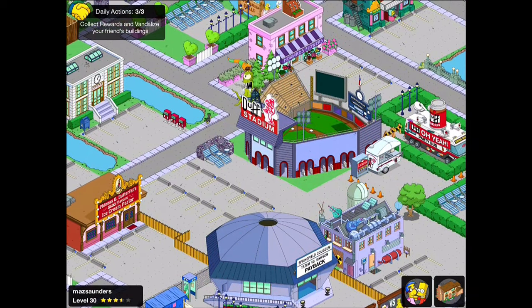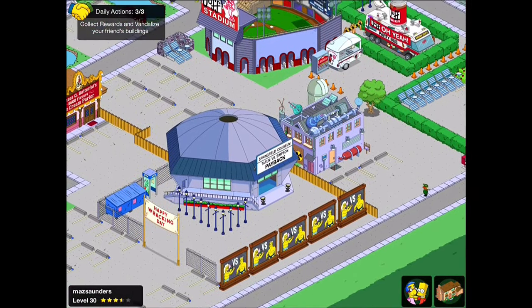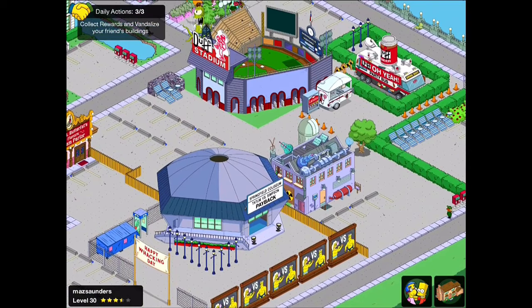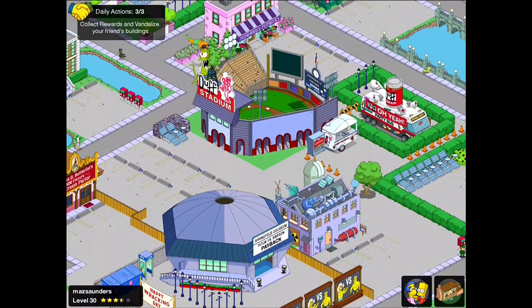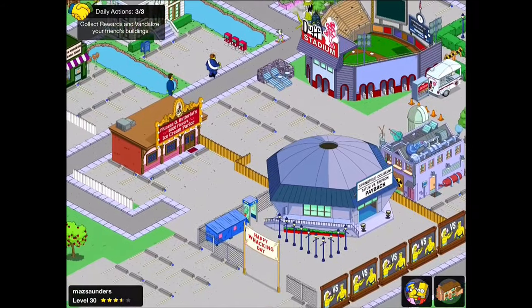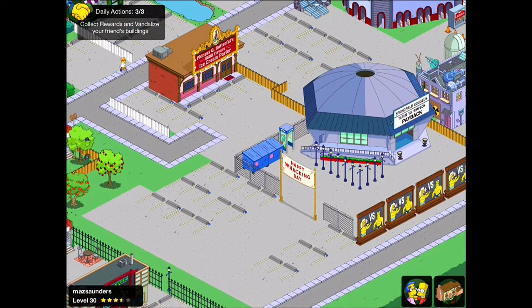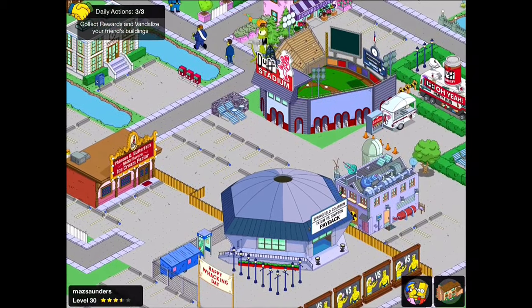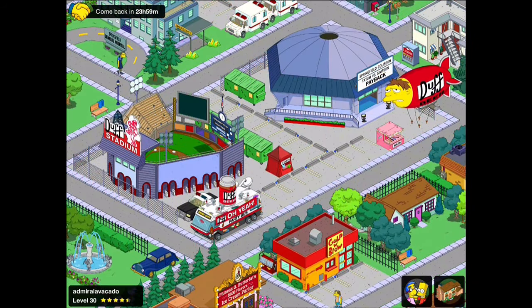Maz Saunders has really gone for this entertainment complex idea. We've got the Springfield Coliseum and the Duff Stadium in the same area and again we've got things like the Donut Van, the Duff Party Bus and randomly Frink's Laboratory all in the same area. I really like the way he's got those traffic cones and slightly separated off that donut area — it gives that nice feeling that the authorities have been here. It's a really nice little zone that you can imagine your guys visiting on a weekend to watch a game or enjoy a boxing match.